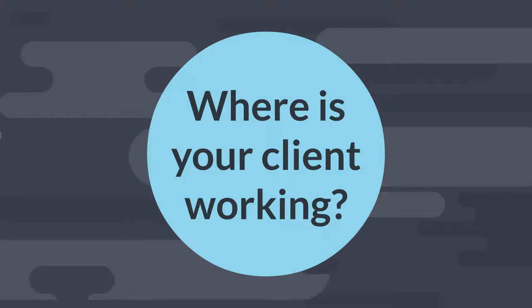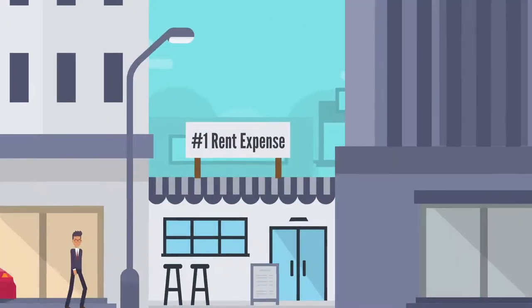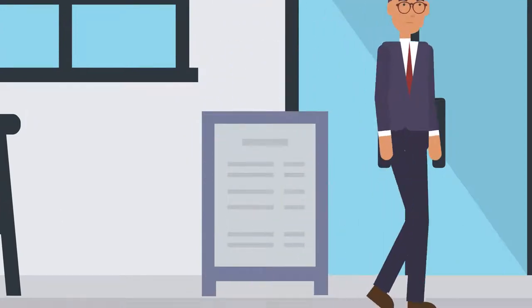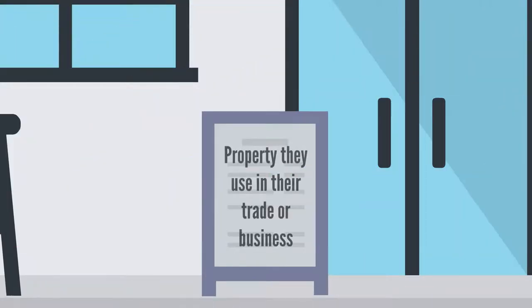Where is your client working? Number one: rent expense. Rent expense might be deductible if rent is for property they use in their trade or business.